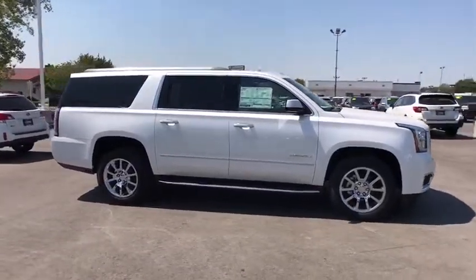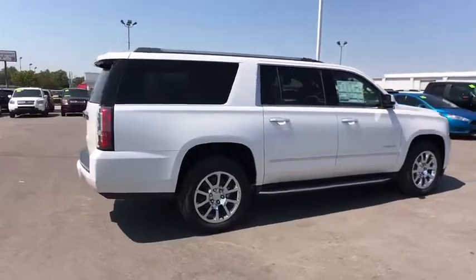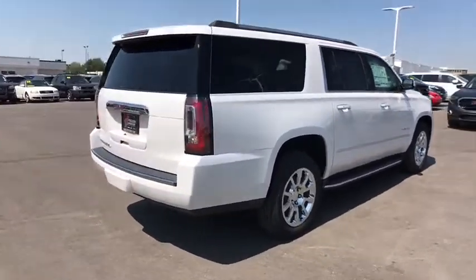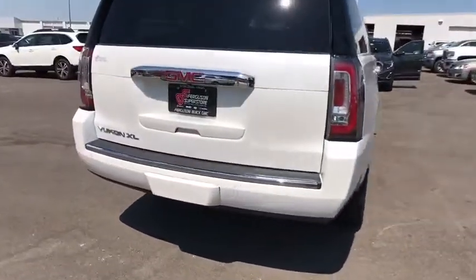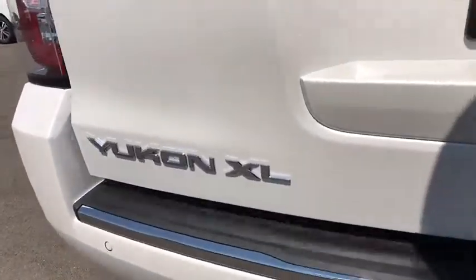Here are some of this vehicle's great options: traction control, steering wheel audio controls, keyless entry, remote engine start, power passenger seat, tow hitch, power liftgate, navigation system, anti-lock braking system.